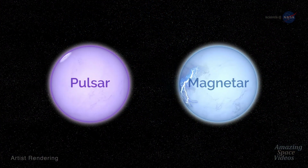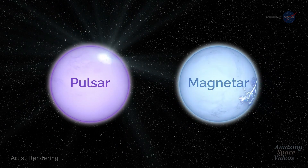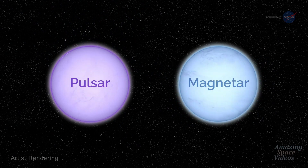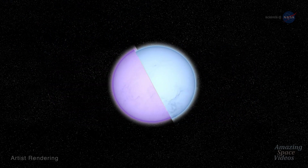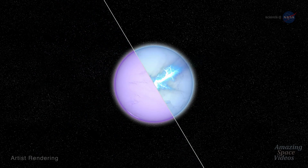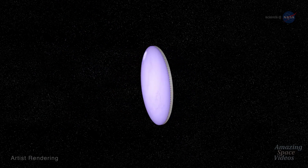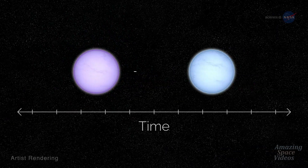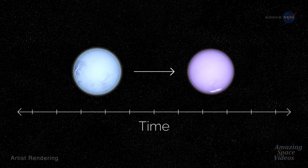Since the 1970s, scientists have treated pulsars and magnetars as two distinct populations of objects. But in the last decade, evidence has emerged that shows they might sometimes be stages in the evolution of a single object. That's right — a neutron star might just be two sides of the same coin: first it's a radio pulsar, and later becomes a magnetar.